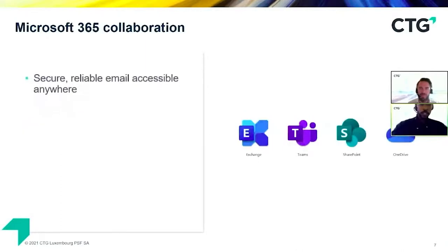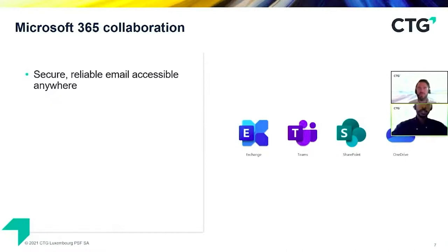For collaboration, we have secured, reliable email anywhere through Exchange Online. In traditional environments, you would only have access to your emails at office locations or over a VPN client. With Microsoft Teams — which is arguably the most collaborative application in the entire Microsoft 365 platform — it incorporates many other tools around it, and you can meet, chat, collaborate, and share with persons internally in your organization as well as with external stakeholders.